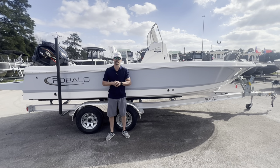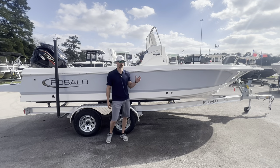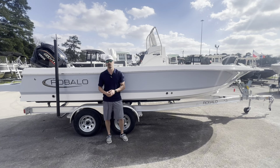What's everybody, my name is Kyle. We're here at Texas Marine in Conroe, Texas. I've got a great walk-around video for you today. What I've got behind me is a 2024 Ribalo 226 Caiman.